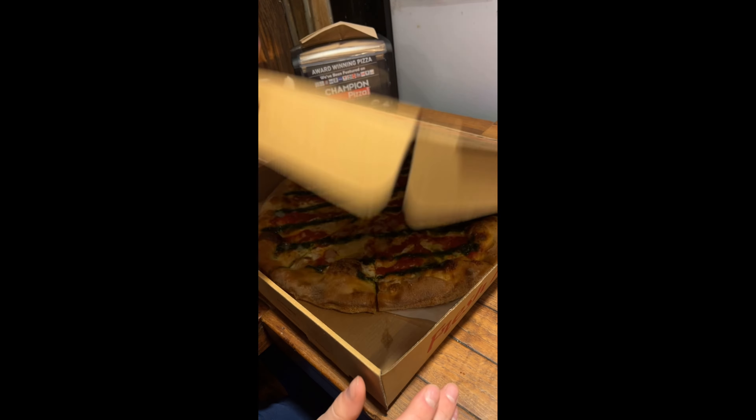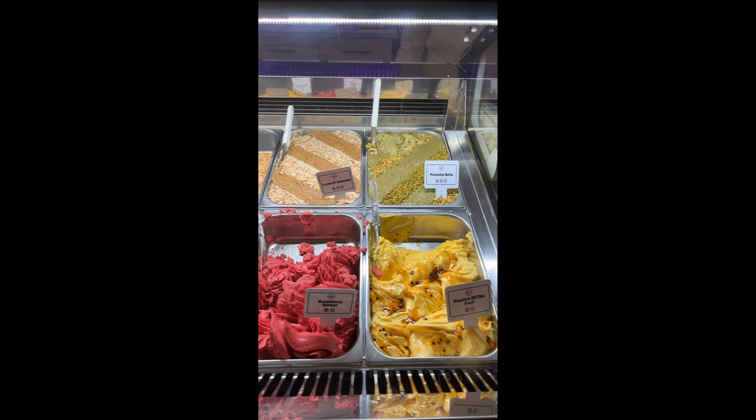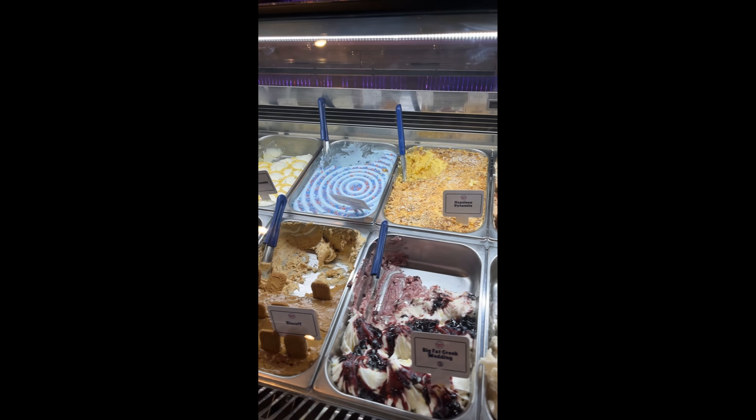Hey guys — we just walked to the pizza place and ate pizza, which I'll show you. That was the pizza — very, very good. We went to Champion's Pizza. Apparently the guy won awards for his pizza, and he was homeless. The owner was homeless. And then we also got gelato. Sorry, I was really bad at vlogging, but I'll try not to be anymore.